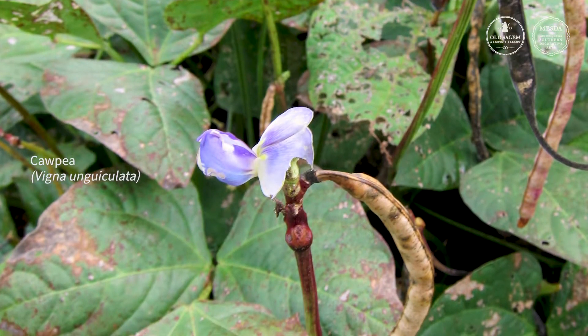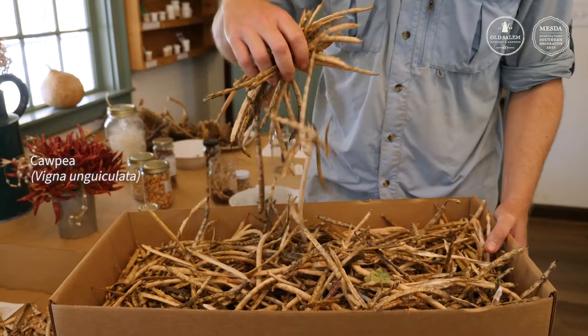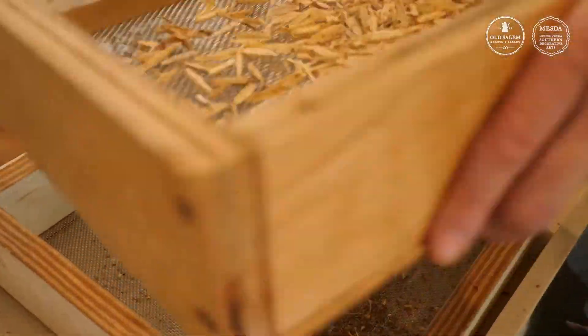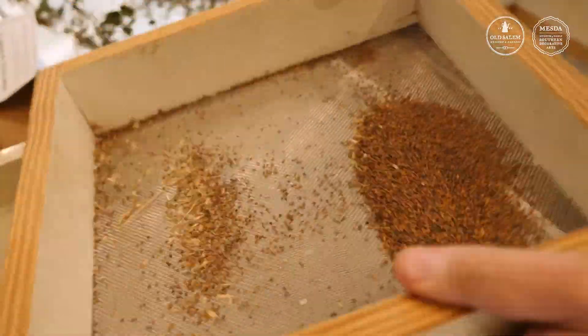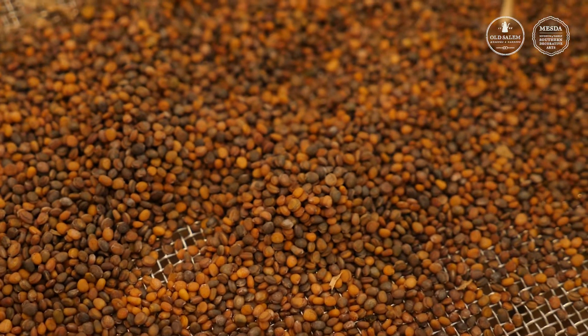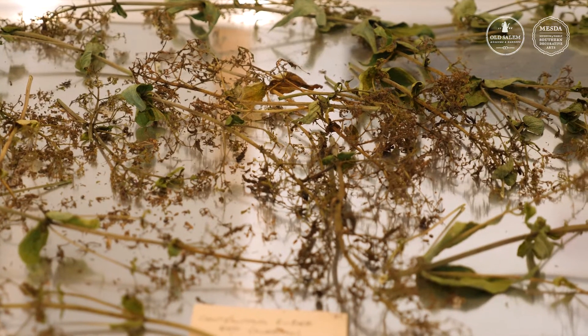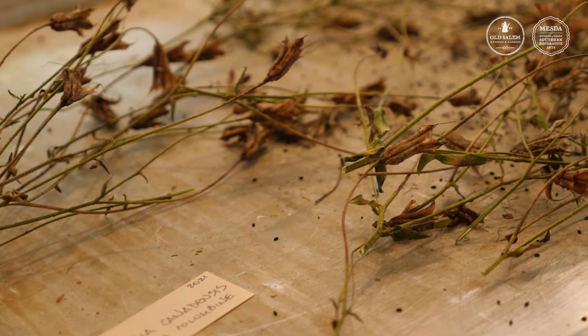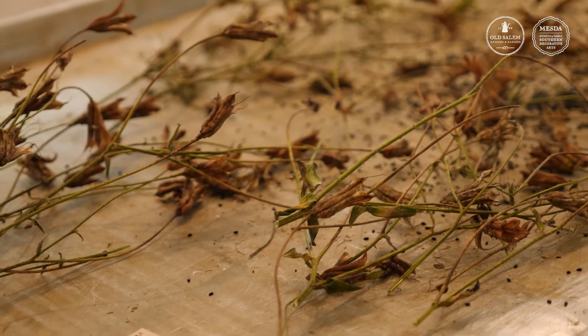We then bring them into the seed lab to dry and let them further mature. In the winter we clean the seeds, separate them from the chaff, and store them in a cool, dry, dark place until we are ready to plant the seeds and grow these plants in the gardens again in the future. Not every variety can be grown each year due to limitations of garden space as well as the risk of cross-pollination, so the collection must be rotated across successive years.